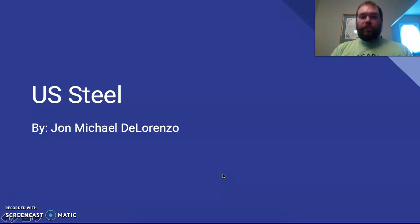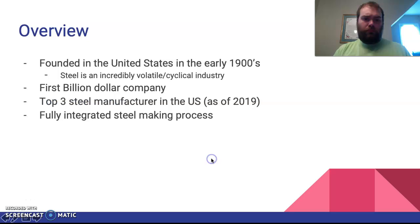Hello everybody, my name is John DiLorenzo and for my capstone project I did US Steel, so let's get started. US Steel was founded in the early 1900s and it's in the steel industry, which is an incredibly volatile and cyclical market.